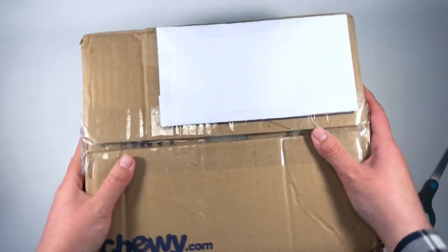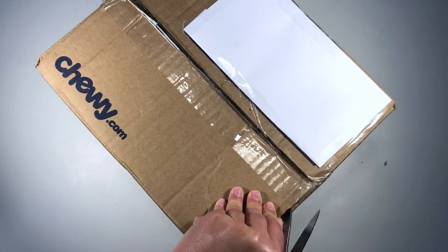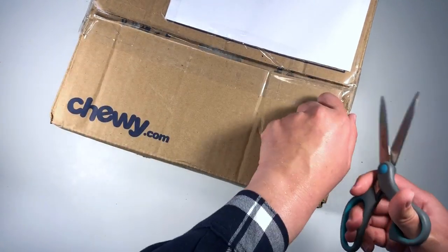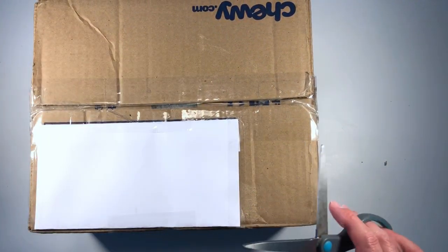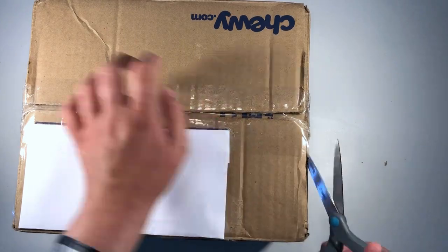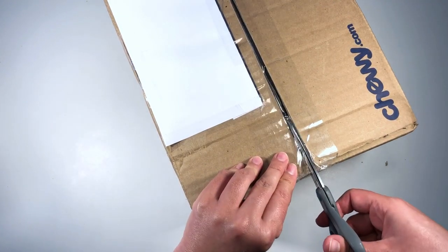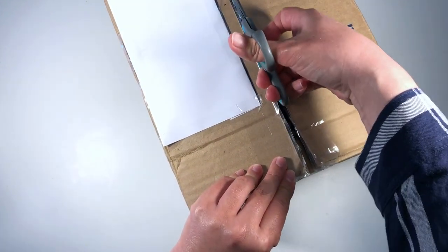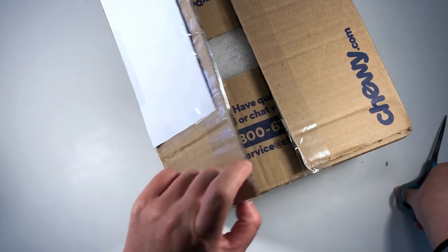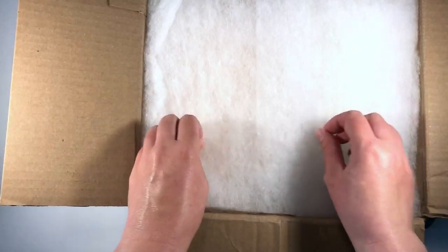I hope everyone will give a big thank you to Trudy in the comments — not the first, not the second, but the third box! If you want to see the other boxes she's sent me, full of seashells, they're on the channel and I'll leave a link in the description. I actually do know one shell that's in this one — I'll share that story in a little bit. But for now, let's get into this!